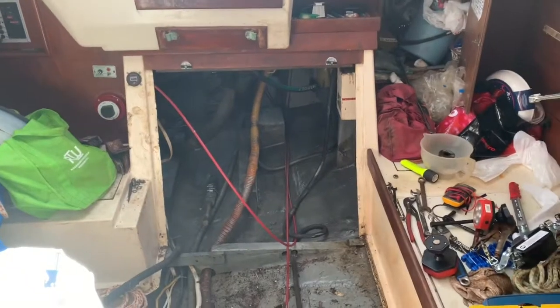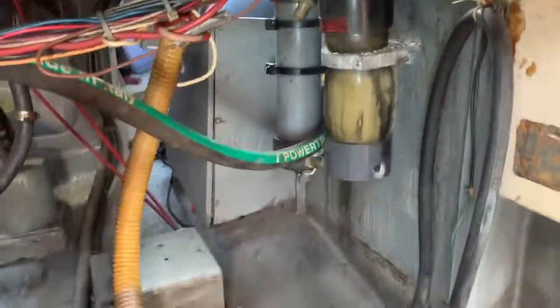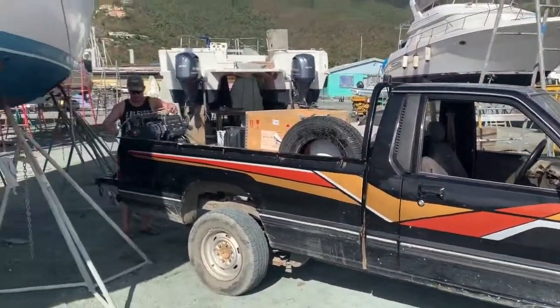I'm just gonna remove some of this extra stuff we're not using anymore — these condensers here for the fridge, it's an old fridge system. See if we can get some of them off the wall and then get that motor in today. We're getting close to lift off, hopefully.